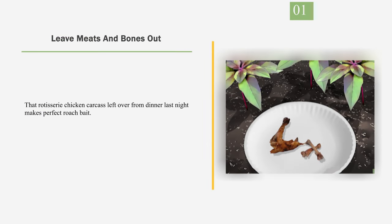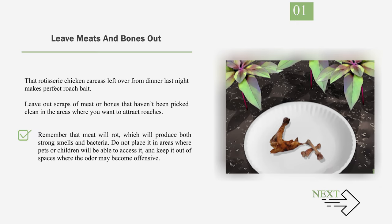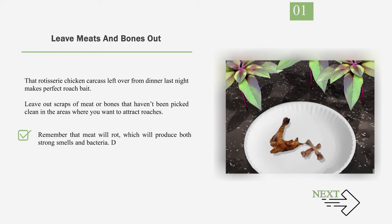Number 1: Leave Meats and Bones Out. That rotisserie chicken carcass leftover from dinner last night makes perfect roach bait. Leave out scraps of meat or bones that haven't been picked clean in the areas where you want to attract roaches. Remember that meat will rot, which will produce both strong smells and bacteria. Do not place it in areas where pets or children will be able to access it, and keep it out of spaces where the odor may become offensive.